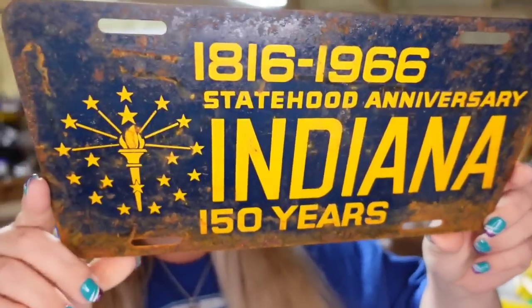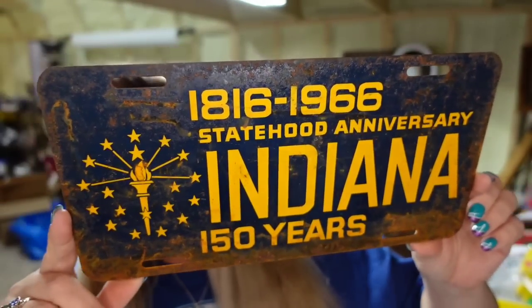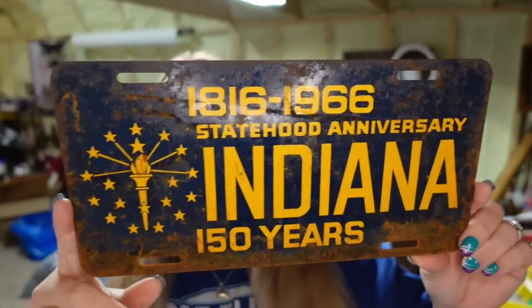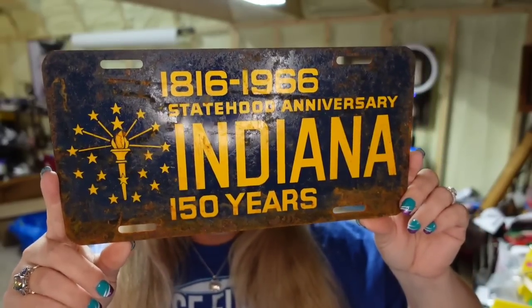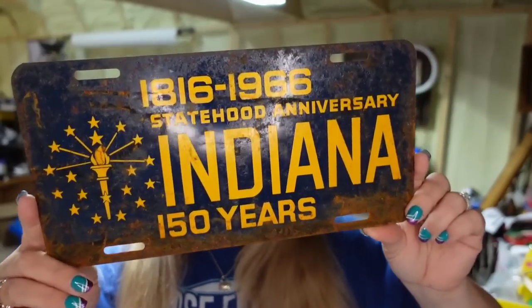Up next is the last of these license plates from Indiana. I had three of them that said 1816 to 1966, 150 years anniversary. This one sold for $24.85. I paid a dollar so this one is about an $18 profit and it sold in two months.